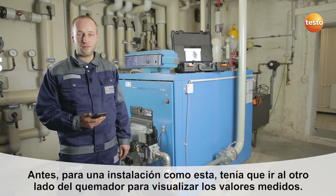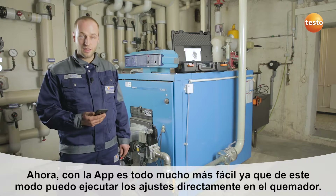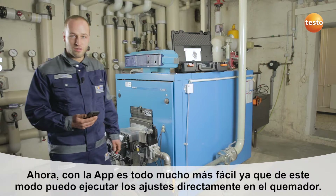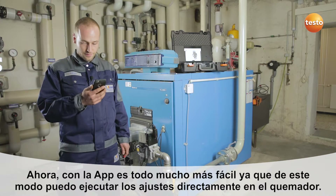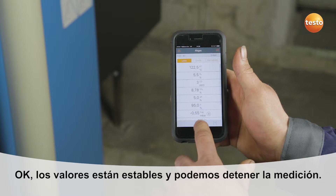On a plant like this, I always used to have to go around the corner to see the measurement values. Thanks to the app, that's much easier now. I can now make the adjustments directly at the burner. Okay, the readings are stable. We can stop the measurement.